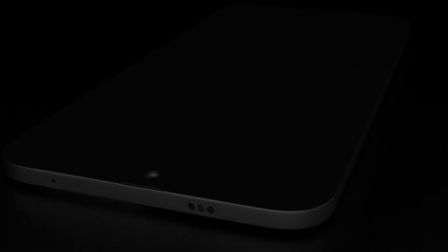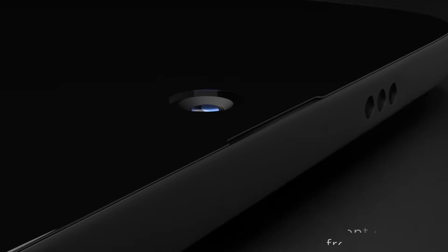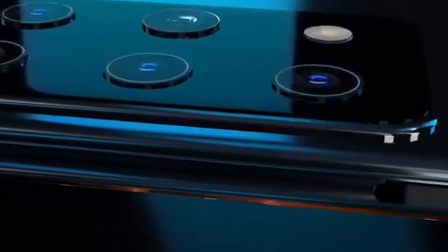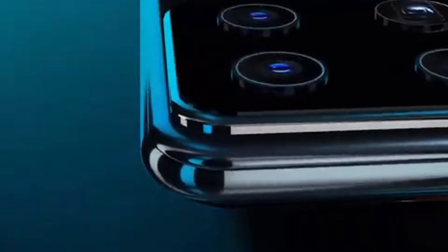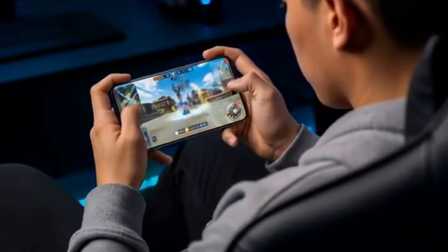The Nokia N95 Pro 5G positions itself as an ultra-premium flagship, built to deliver top-level performance across every category. It features a breathtaking 144Hz QHD+ OLED display, offering razor-sharp resolution, rich contrast, and incredibly smooth scrolling.